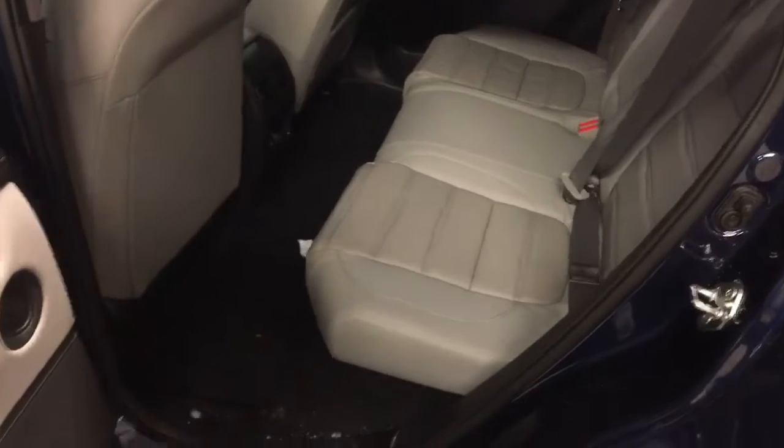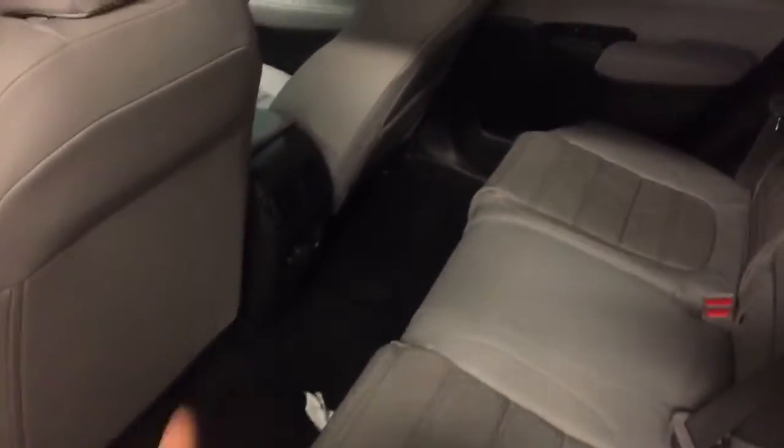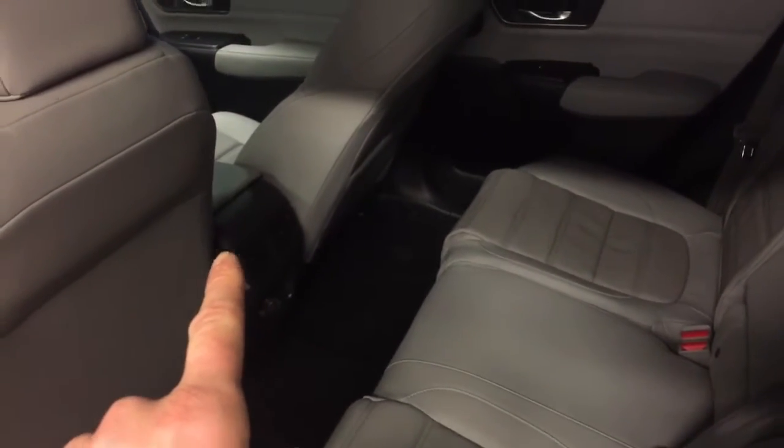Plenty of room in the back seat for passengers. There are also vents for the AC and heat for the back seat, and a couple of USB charging ports for devices.